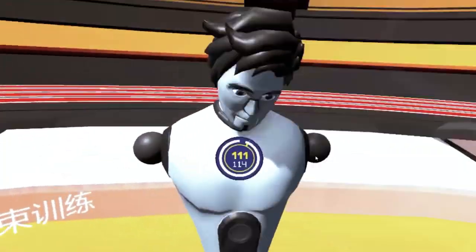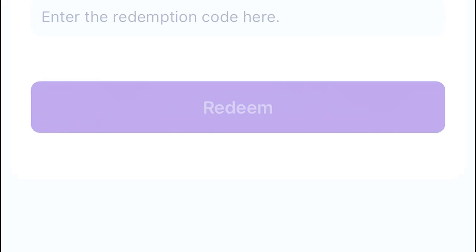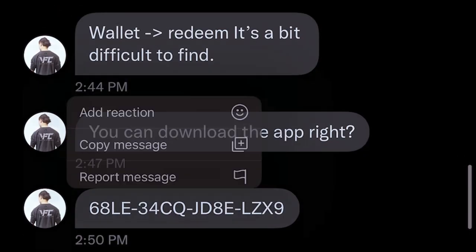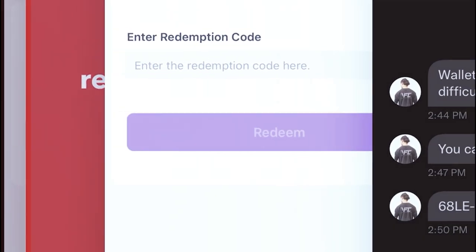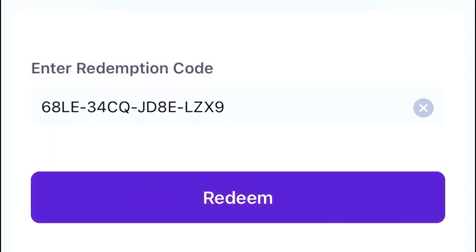So we're just going to go back into my menu, go to Code Redemption — you can see it's there. Then I'm just going to go and get the actual code itself. Thank you very much, Liu Yong, for passing me the code to do this test. So let me just copy the message, go back into the app, and then just paste it in here. The code is 16 numbers with some dashes in between.